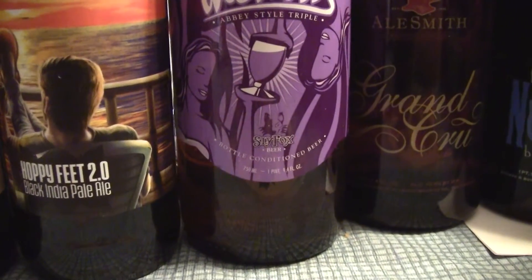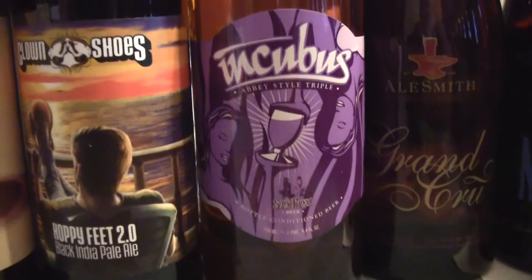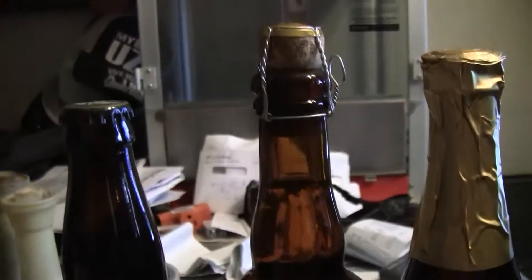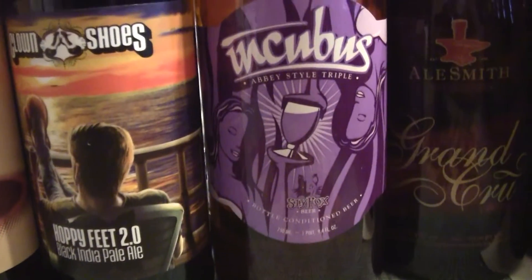This is from Sly Fox Brewery, and I have done some Sly Fox beer, but I've seen this one and this is a big bottle — it's got the cage and the cork in it. So I said, let's give it a try, see what happens.